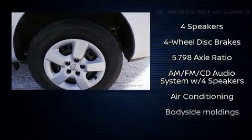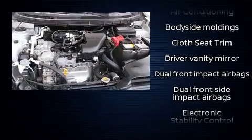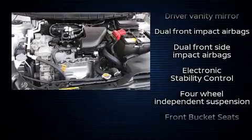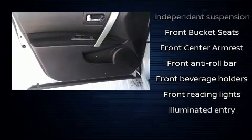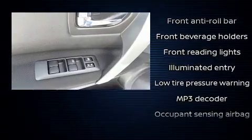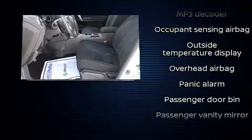Nissan ensures the safety and security of its passengers with equipment such as head curtain airbags, front and side impact airbags, traction control, brake assist, anti-whiplash front head restraints, a security system, and four-wheel disc brakes with ABS.